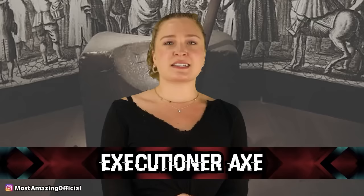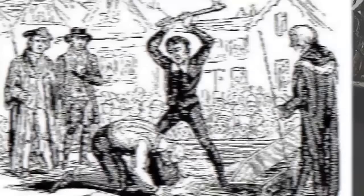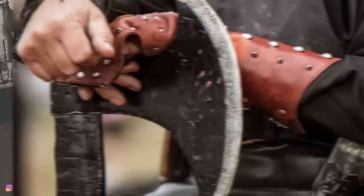In our number 2 spot, we have an Executioner's Axe. In a Swedish museum, there is an axe that dates back to between 1770 and 1866, once belonging to an executioner who used it on 88 people. Execution by axe was a lot more difficult in reality than movies make it seem, so these axes were specially designed — not finely tuned weaponry, but simply designed to crush through flesh and vertebrae. The executioner definitely did not have an easy job, and it was a job that required staying in great shape.